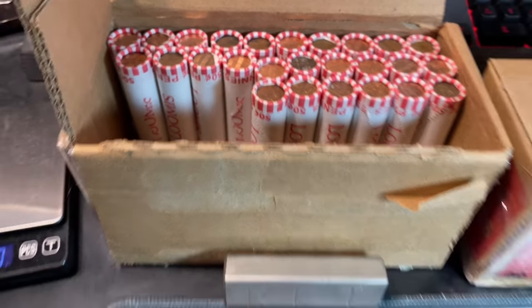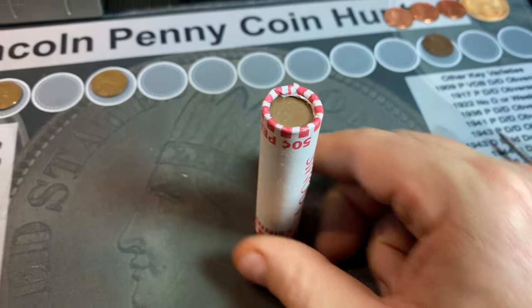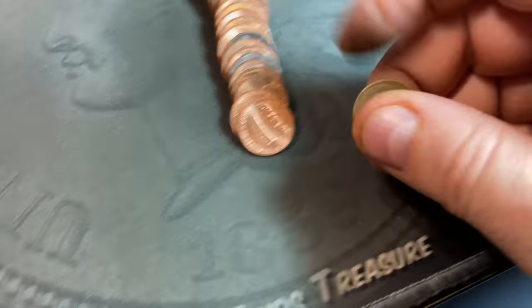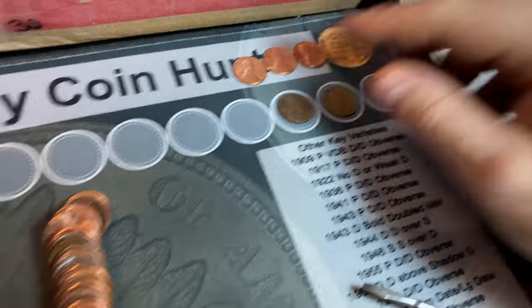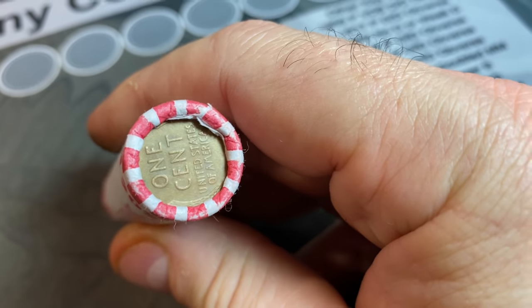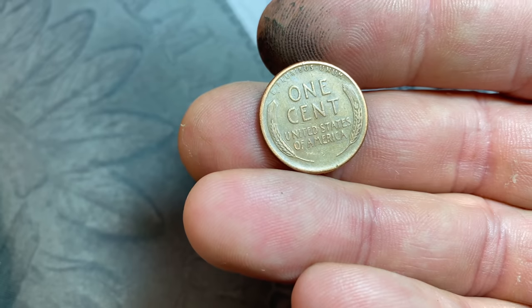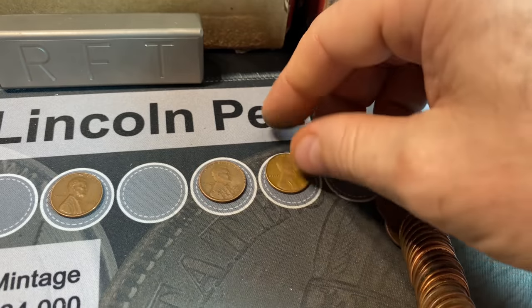Roll 24 is indeed one of those wheat cent enders — that's the second ender, wheat cent number four, a 1957 Denver. Roll 25 also has a wheat cent ender — that's a 1948 S. We'll take a 1948 S all day. Fifth wheat cent found. Roll 30 brings another wheat cent ender — wheat cent number six — a 1944 S. That's four enders so far.